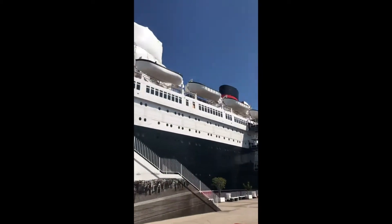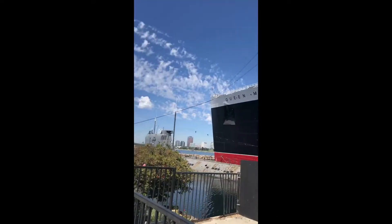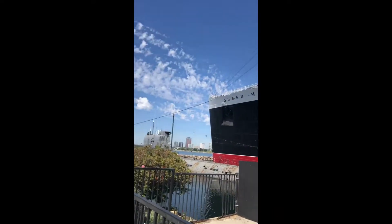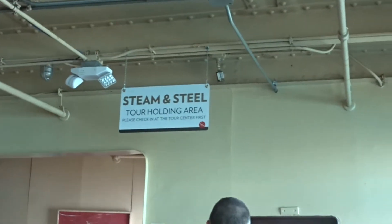We are here at the Queen Mary in Long Beach! Hey everyone! We're here at the Queen Mary in Long Beach. We're taking two tours today.